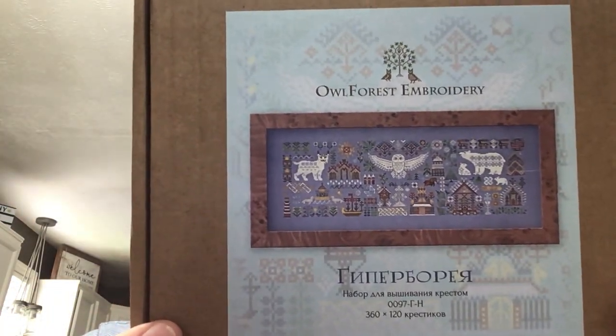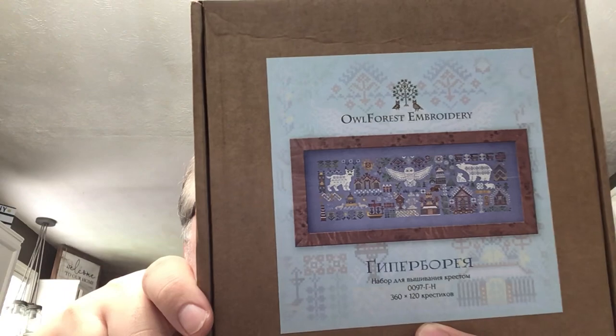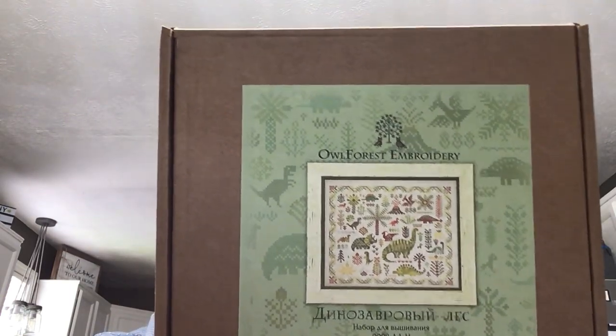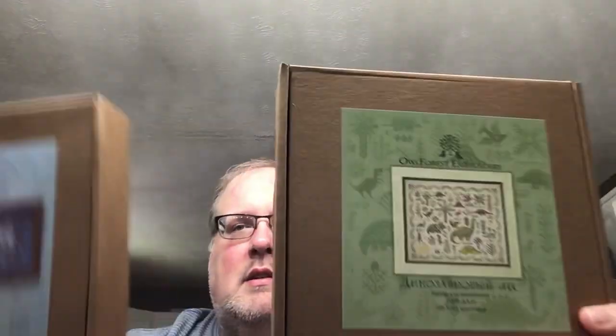I was looking at my kits to pick for next month and I'm torn between these two. If you want to comment below and help me pick which one you like the best, I also have my poll up on my Instagram stories. It's Hyperborea — this is my first pick from Owl Forest. I love this one. Right now this one's winning the poll on Instagram, but that can change easily. Then I have the Dinosaur Forest. I think I'm leaning more toward this one myself, but I love both. Comment below which one you think I should start for August.